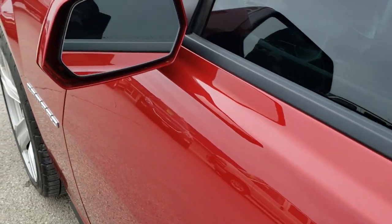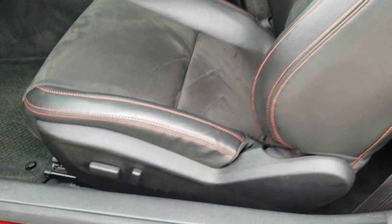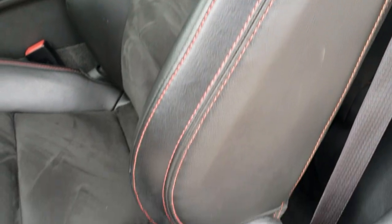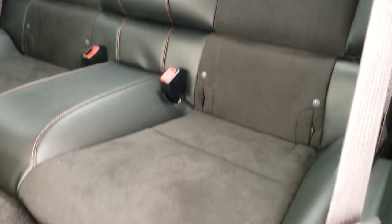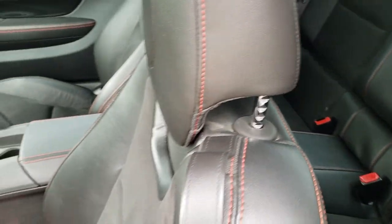It does come with heated mirrors. Inside, the ZL1 package gives you the black leather and suede interior. There are no rips or tears on the seats — very nice condition. The back seats have a latch child safety system and they fold down. It is a two-seater back there and it is very, very clean back here.